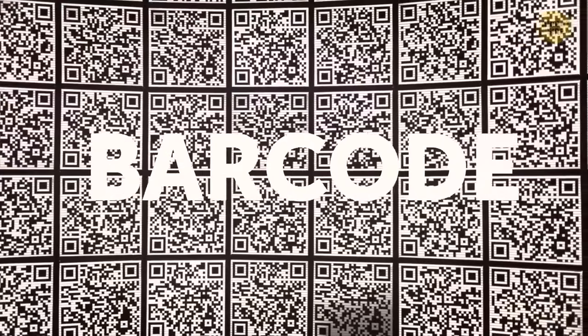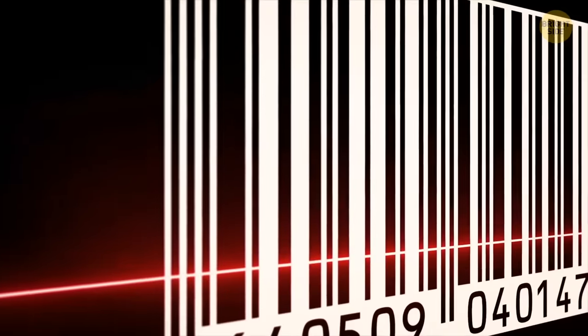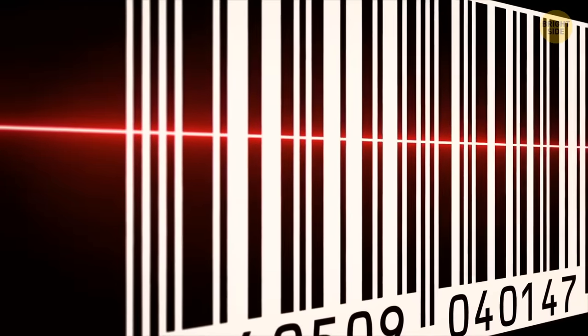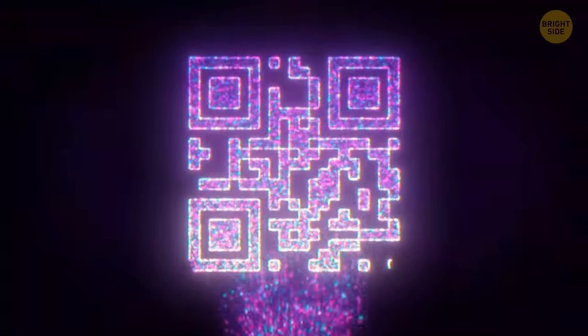Barcodes made our lives so much easier, but do you know how they work? Zebra lines are the keys here. Barcodes are read using a scanner. The scanner has a laser that detects the pattern. The laser reads the barcode, which absorbs some light while the rest is reflected. The computer can make sense of those dots, lines, and numbers on a barcode.